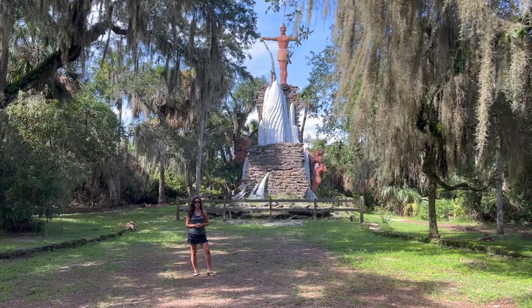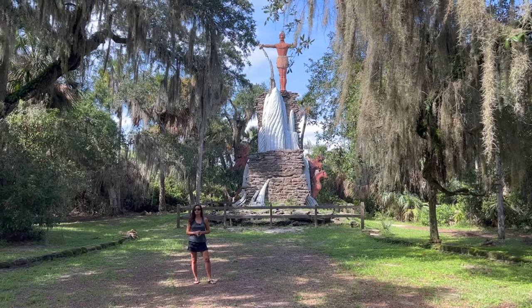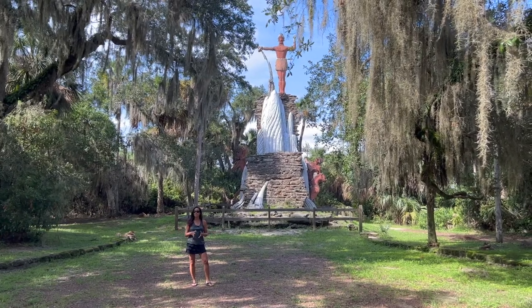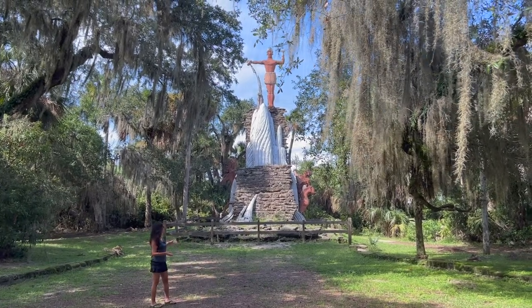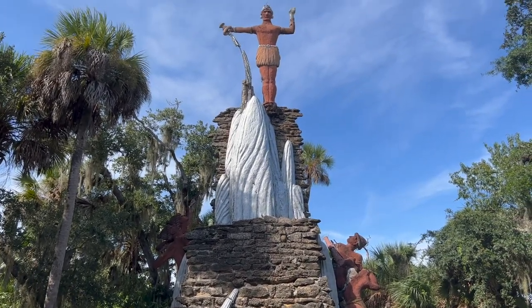Today I am at Tomoka State Park located in Ormond Beach, Florida. I'm going to be camping here for a couple of nights and I'm going to be taking part in some of the water activities and hiking trails that they have available. Right now I am enjoying all my beautiful surroundings and I'm at the historical marker, which is a statue of Chief Tomoki.